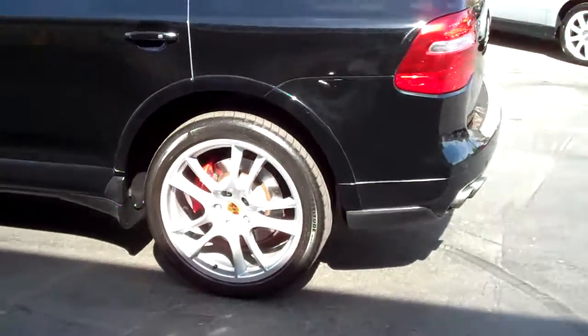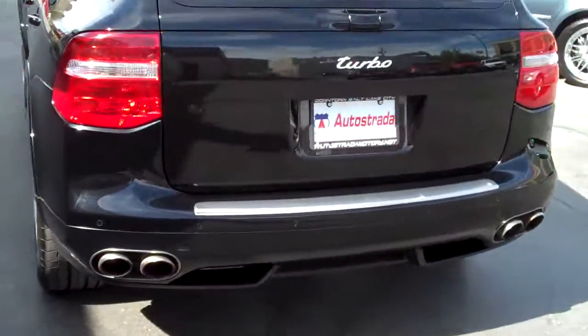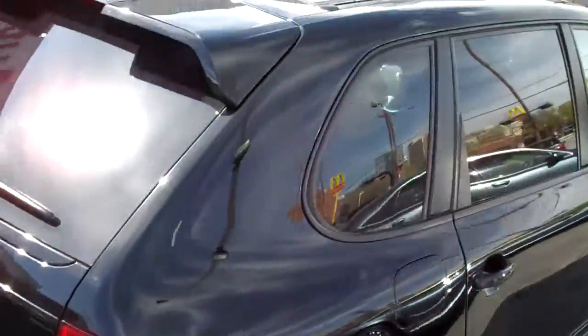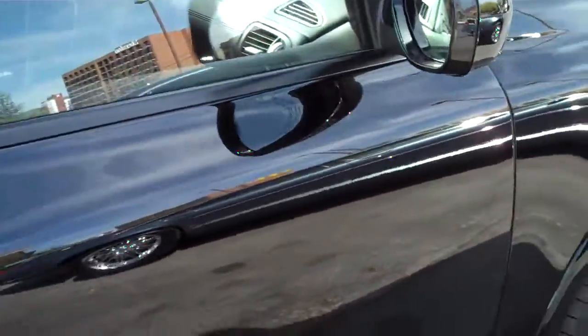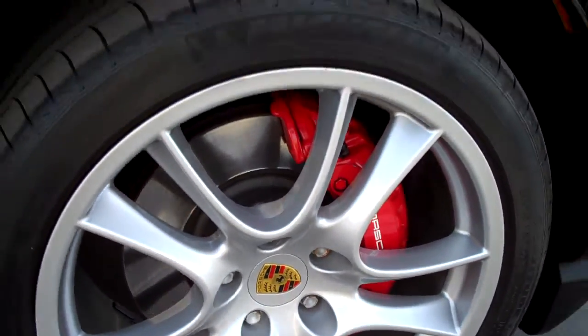No paintwork. It does have the 21-inch Porsche Sport Design wheels, front and rear park assist, panoramic roof, carbon fiber inlays, keyless entry, keyless go, and Michelin tires.